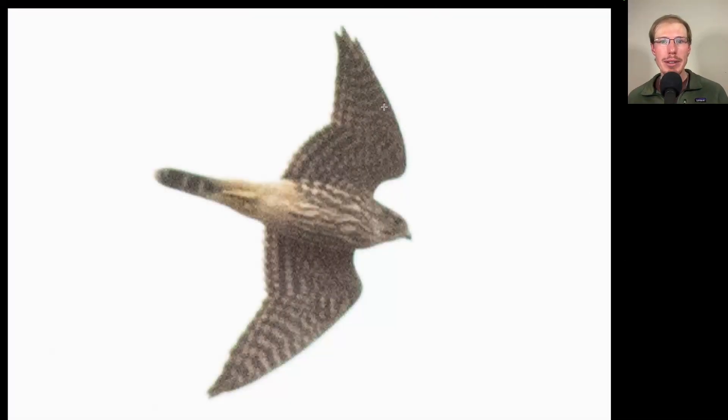Here we have a small raptor with very pointed wings — we should be thinking falcon. We see a lot of dark streaking to the underside, and a dark tail with some white bands, which are good field marks for a merlin.